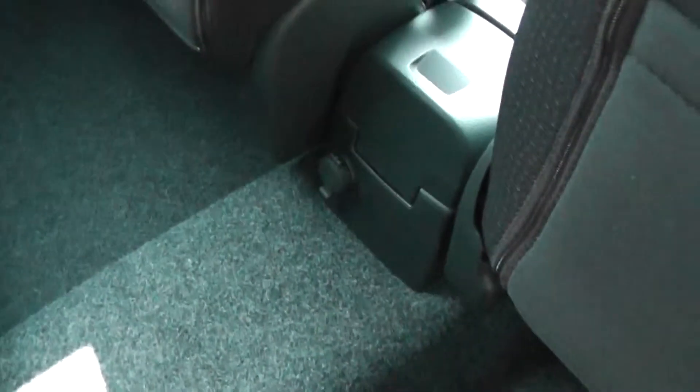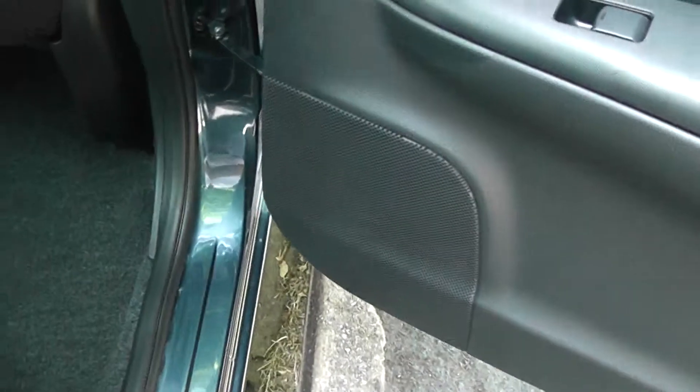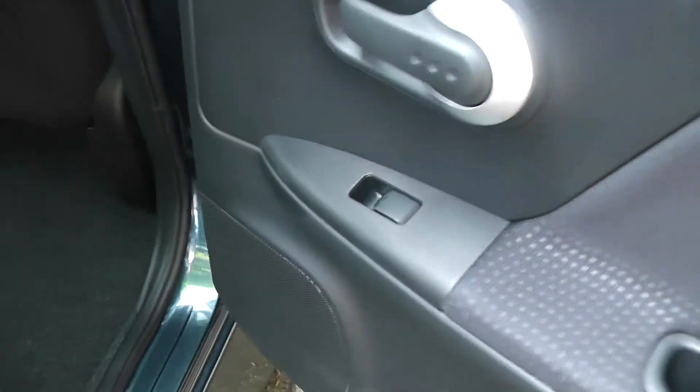Looking into the rear of the cabin, there's plenty of leg room for passengers. There are ISOFIX child seat anchor points, a centre armrest which can be flipped back up, storage pockets on the back of the passenger and driver seats, and a 12-volt accessory socket in the centre — useful for portable DVD players. In the doors we have rear speakers and the controls for the rear electric windows.